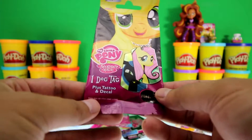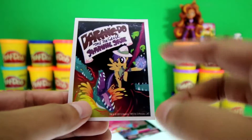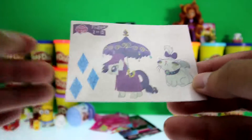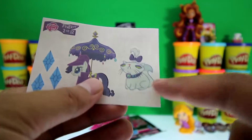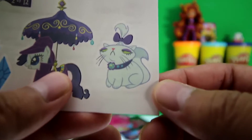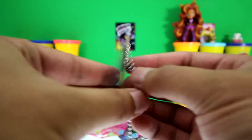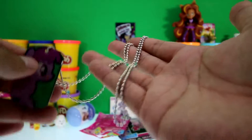Here's a My Little Pony dog tag, and it comes with a tattoo and decal. Isn't this sticker awesome? It's the pony getting the sapphire stone back and it's almost getting bitten by this crocodile. And here are the tattoos — there's Rarity's cutie mark, and here's Rarity with an umbrella covering her. And who's this? Can you guys tell me who this is? Here's the dog tag — look who it is, it's Berry Punch! And here's the dog tag chain so you can wear it.